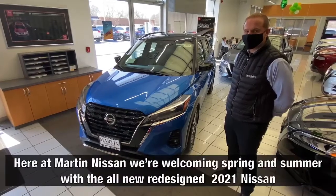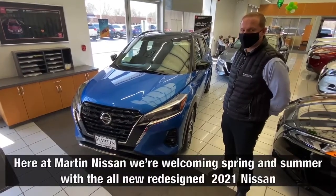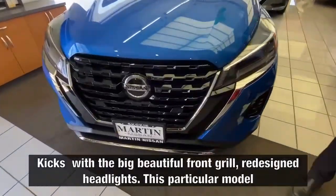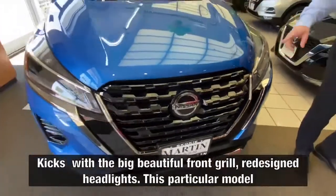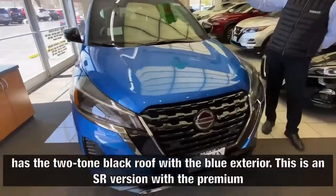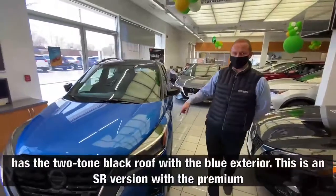Here at Martin Nissan, we're welcoming spring and summer with the all-new redesigned 2021 Nissan Kicks — featuring a big, beautiful front grille redesign and new headlights. This particular model has the two-tone black roof with a blue exterior.